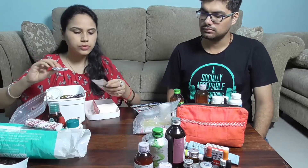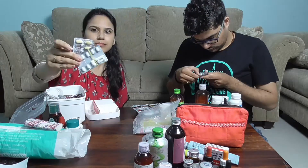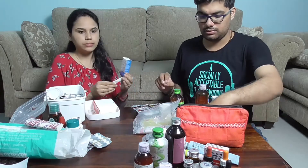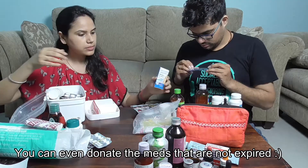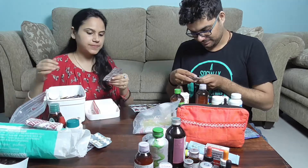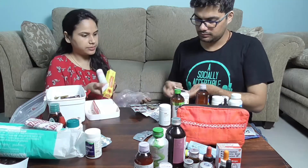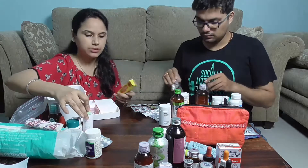If you had a serious health issue in the past and are now completely healed, it's better to discard the leftover medicines. Do not keep medicines that remind you of difficult times. I was admitted to hospital four years ago for around a month and was on medication for over two and a half years. After my medication stopped last year, I discarded the remaining tablets with the hope that I would never have to use them again.